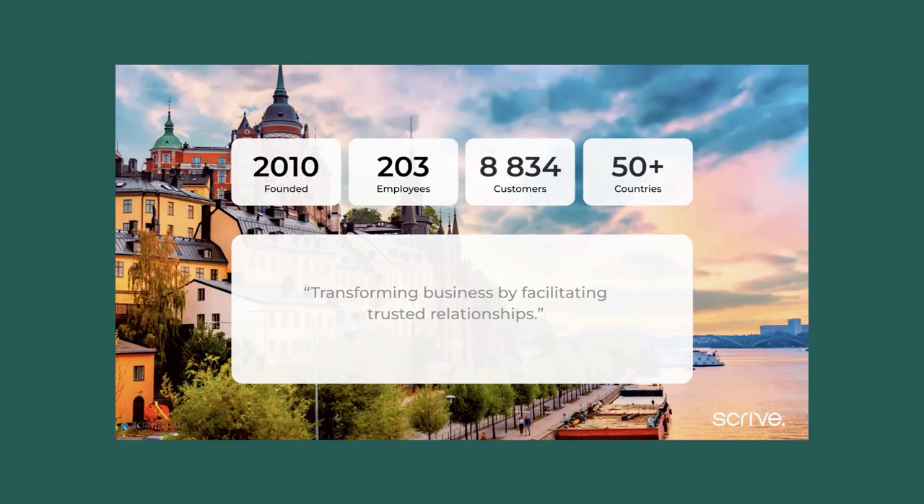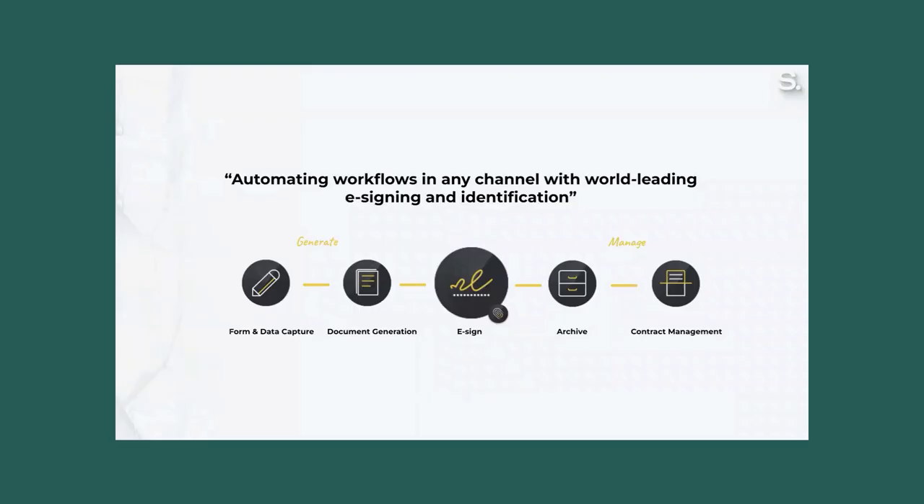Scribe was founded in 2010, and today Scribe has over 8,000 customers in more than 50 countries. With the 100% digital process, you reduce admin tasks for both you and your customers by saving time and money on printing, scanning, and mailing. Store agreements digitally and keep all your crucial sales data safe and accessible.